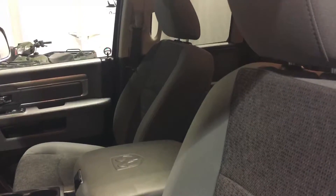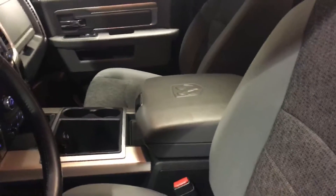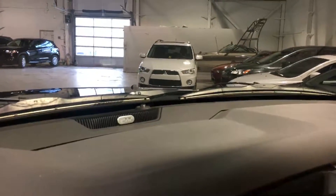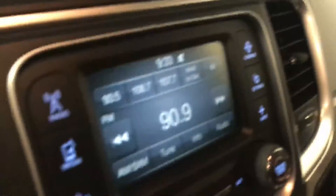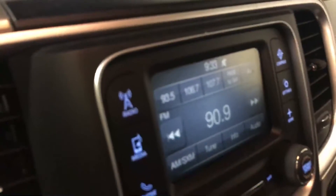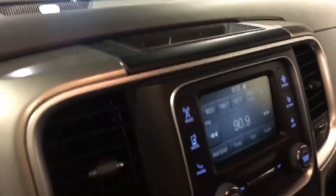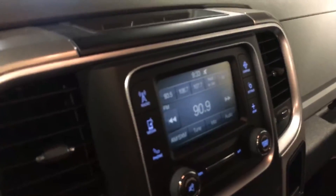This truck has a clean grey cloth interior with a nice big center console. We also have a sunroof, an Alpine sound system with 9 speakers and a subwoofer, heated seats and heated steering wheel. There's a touchscreen equipped with Sirius XM, and you can connect your phone via Bluetooth with the 5-inch Uconnect system.